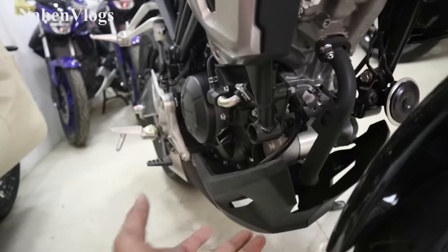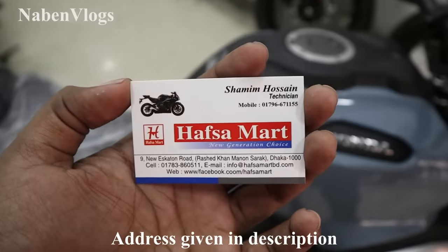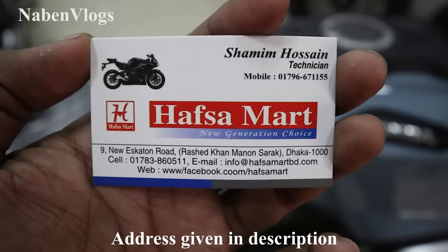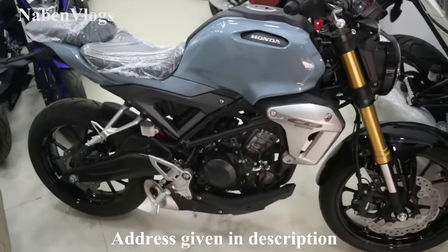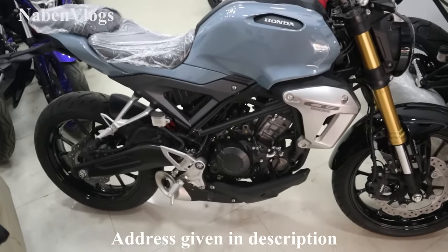This is the visiting room. This is the name, address, and phone number. Since we have to know the details of this bike, we have to know the phone number. We have to know the contact.